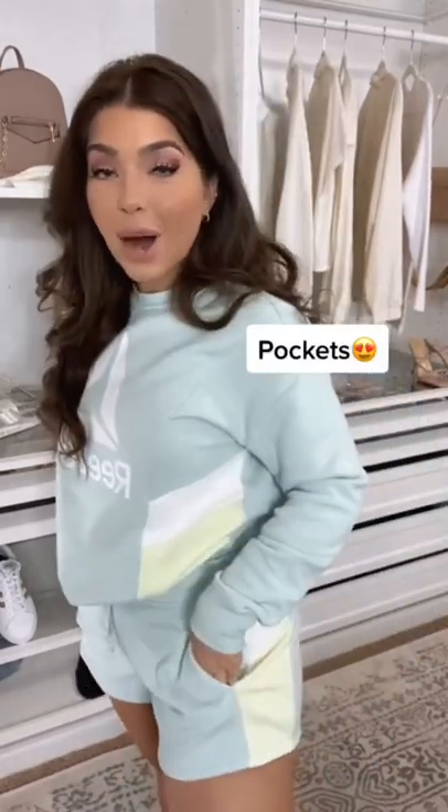I have a major Walmart find — it's this matching set from Reebok at Walmart. This is a lightweight fleece sweatshirt, and it does have this adorable color blocking. I did get the matching elastic drawstring shorts, and it does have real pockets.